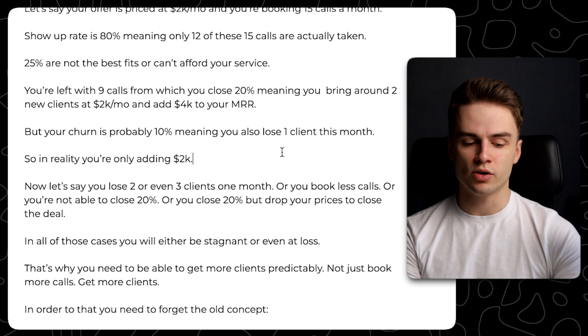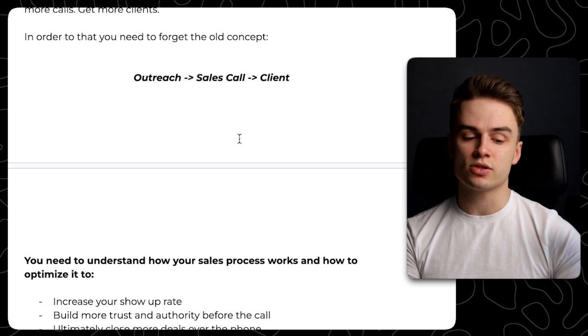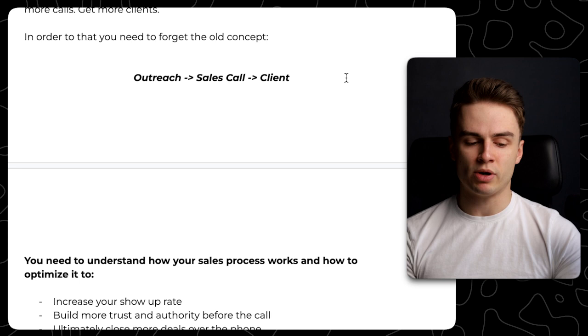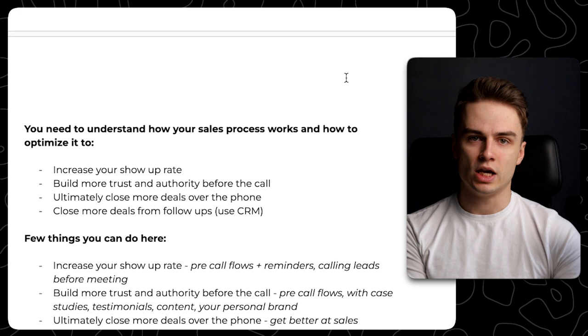In order to do that, you need to forget the old concept of just doing outreach, getting people to sales calls, and then having them become your client. That approach got you to the 20k per month point, but right now you need to understand how your sales process works and how to optimize it — increase your show-up rate, build more trust and authority before the call. Basically, everything you want to do before the call should be making the sales call as easy as taking orders.